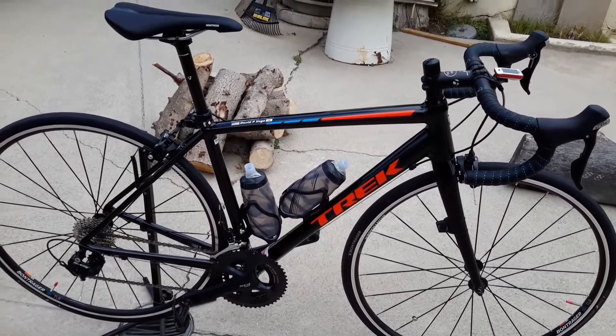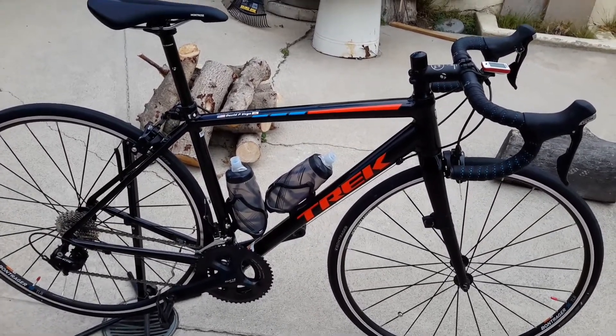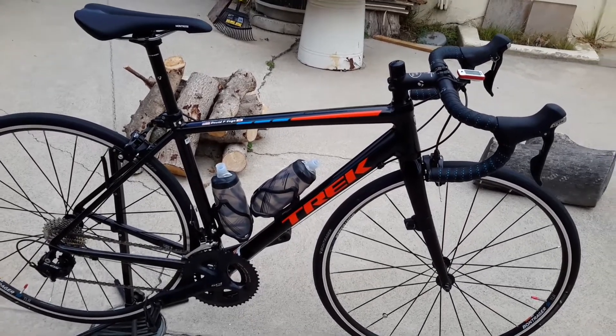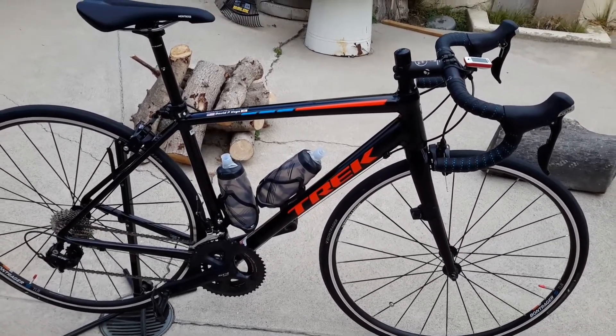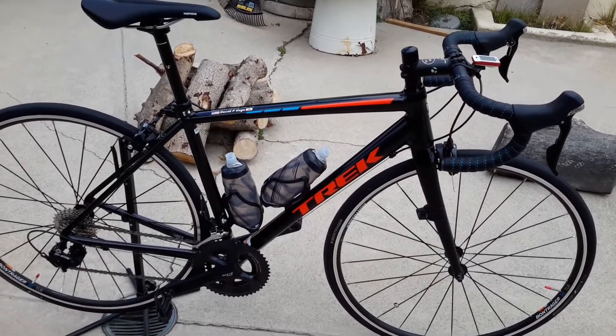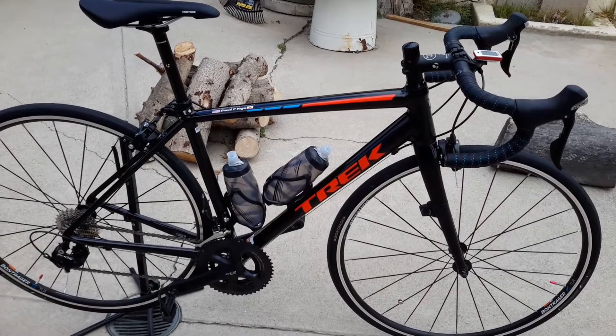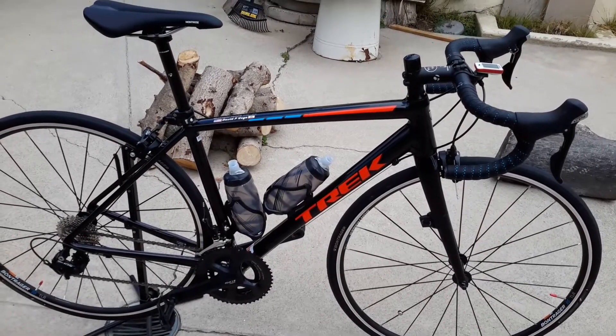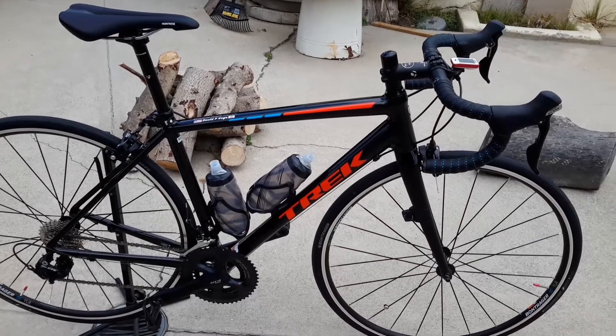I got the bike fully loaded — that means two water bottles, two water bottle cages, front and rear light, and a computer. The weight sits right now just a tad under 21 pounds. Stripped down, it's about 18 and a half pounds. That's killer weight for this price point of a bike.